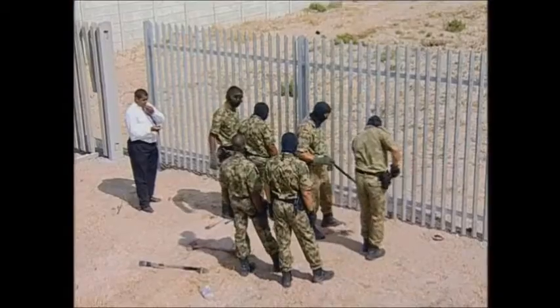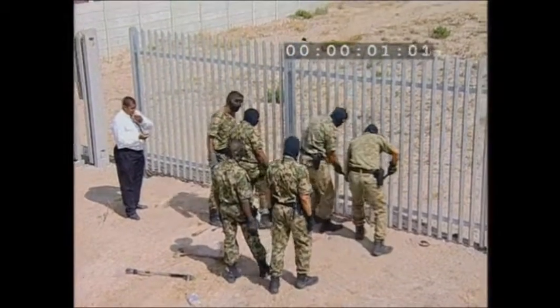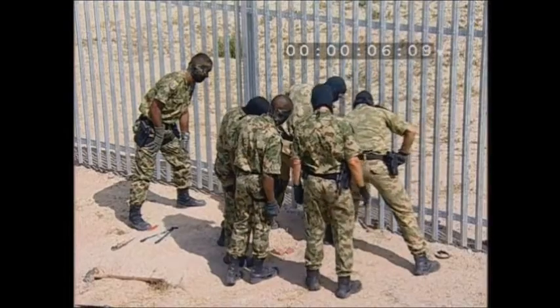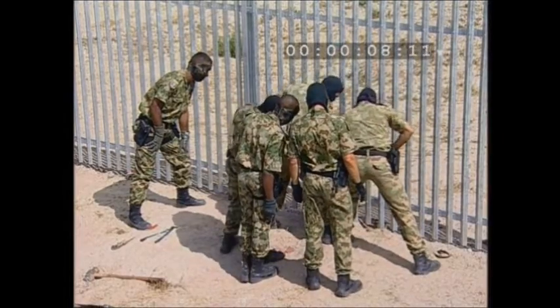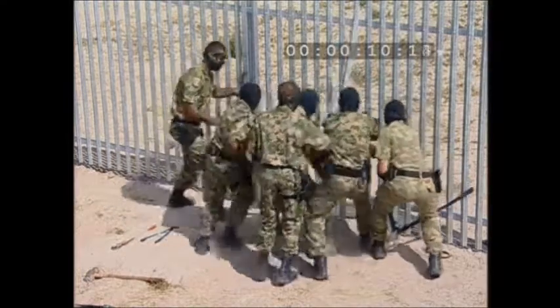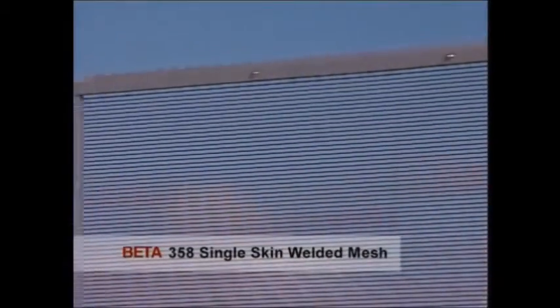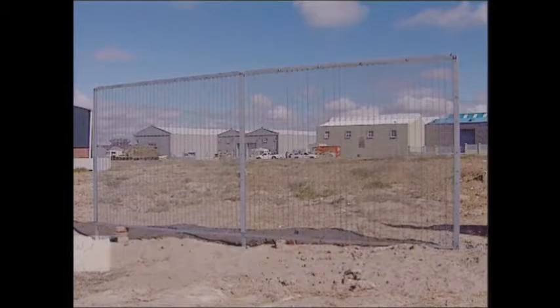The steel palisade — another South African favorite, made from three millimeter steel. Let's see how effective it is. Well, well, well — our boys have penetrated this one in only 12 seconds.